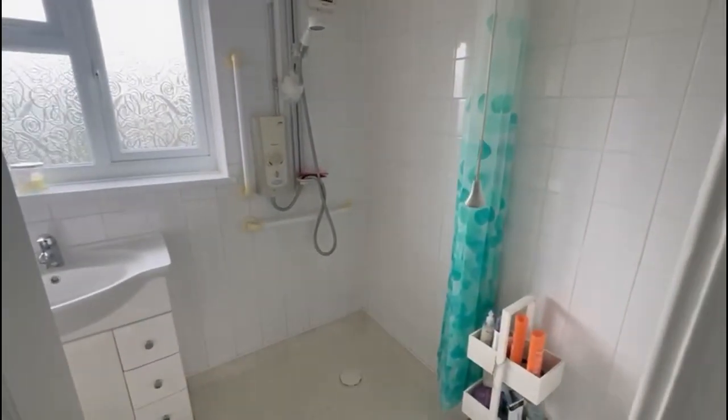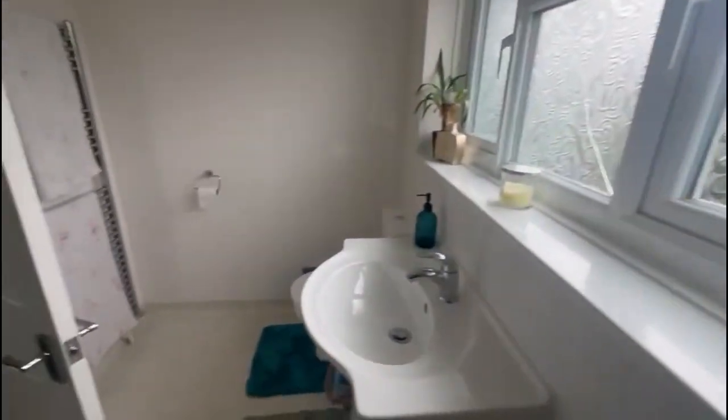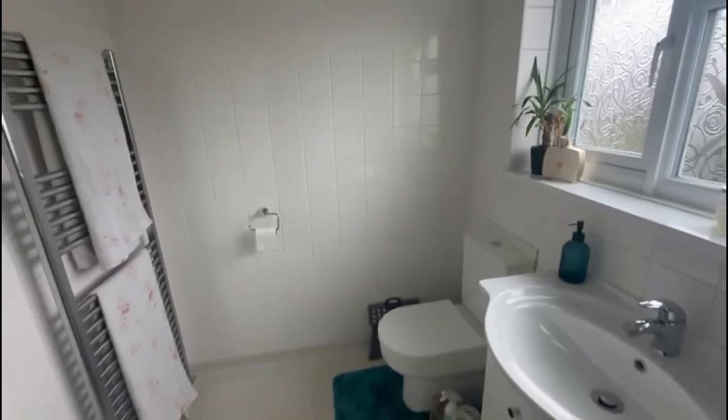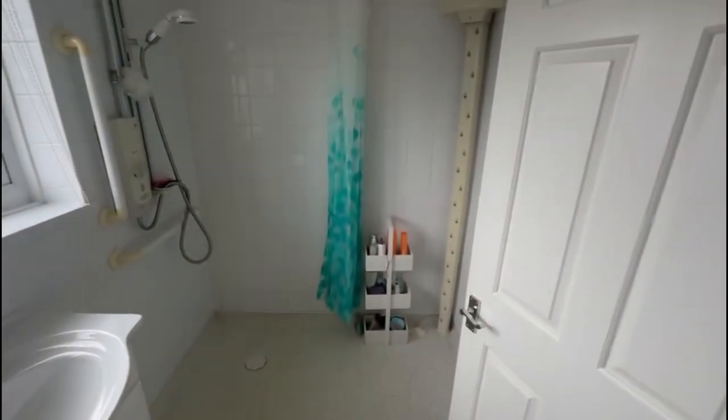You then have your bathroom, which has been converted a few years back to an easy access walk-in wet room — very good if you need accessible washing facilities. There's plenty of space for a bath if you wanted to put one back in, but again this is all clean, tidy and good to go.